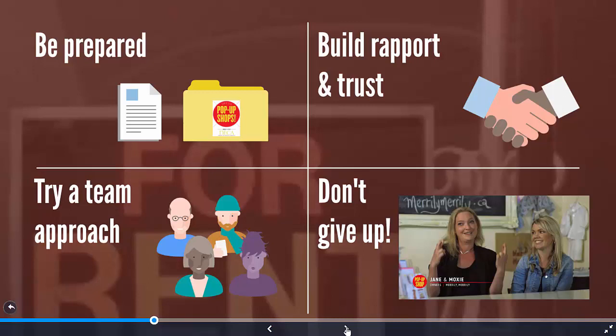Build rapport and trust. Be honest and upfront about what you're trying to do. And don't give up — finding locations is the hardest part.